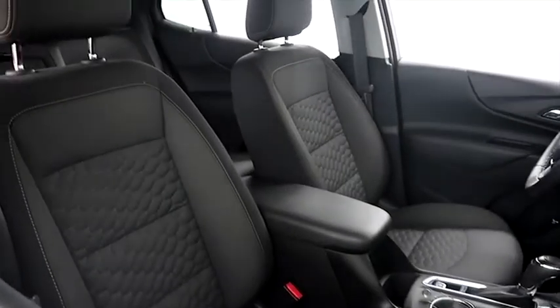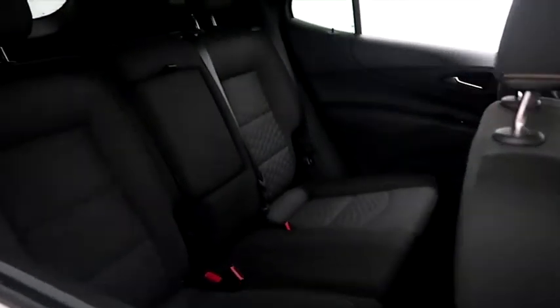Taking a look inside now at the cloth interior. Seats are very clean all the way throughout — no rips or tears.